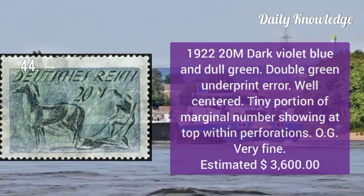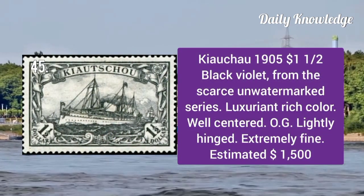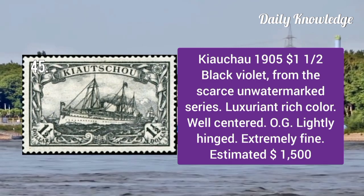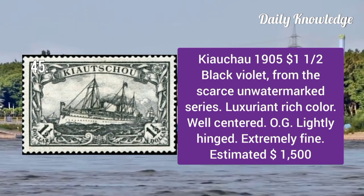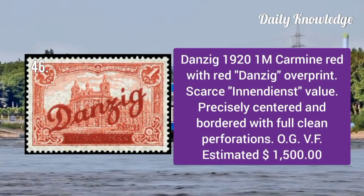1922 20m dark violet blue and dull green — this is a double green underprint error and is well centered. Kiauchau 1½ dollar 1905: black violet from the unwatermarked series. It has luxury and rich color, well centered with original gum and extremely fine.